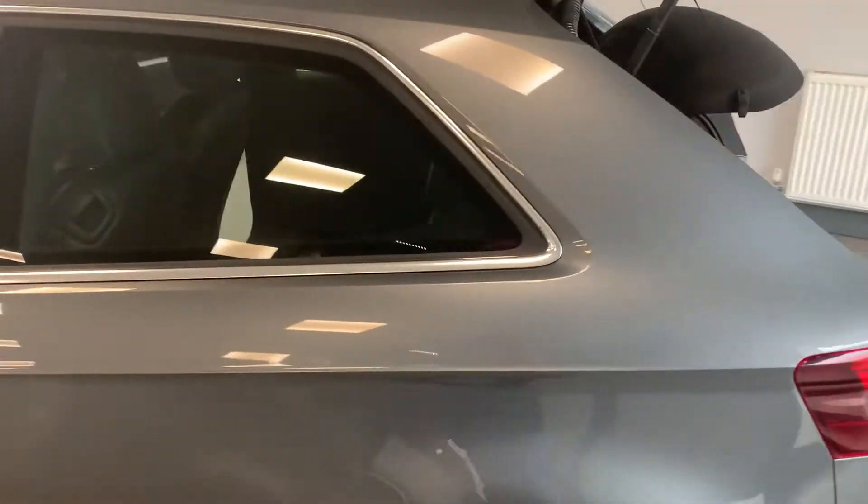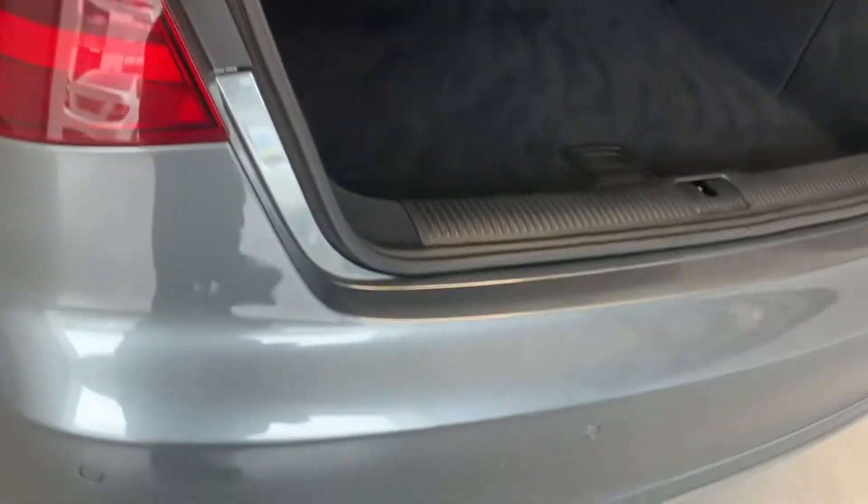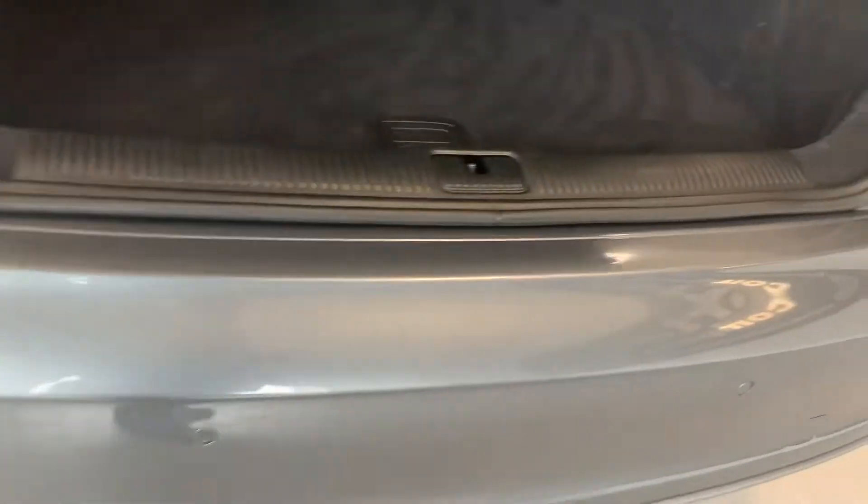It's got tinted windows at the back. There's parking sensors. Look at that — spare wheel as well, a bit of a novelty that.